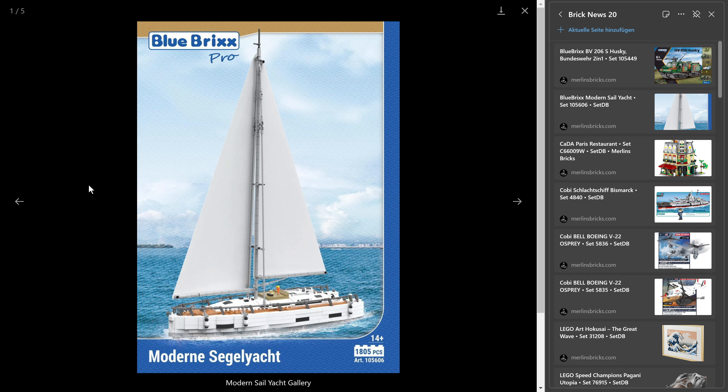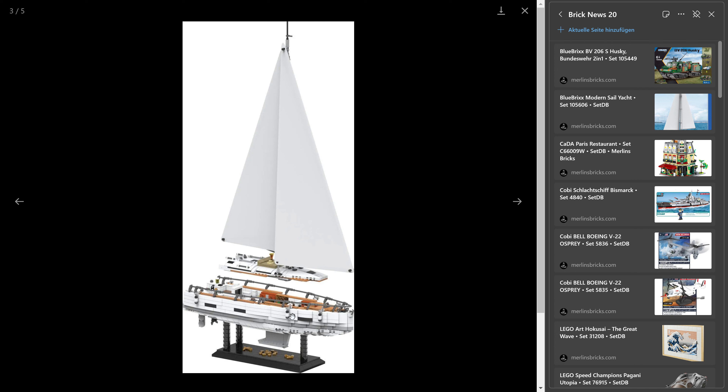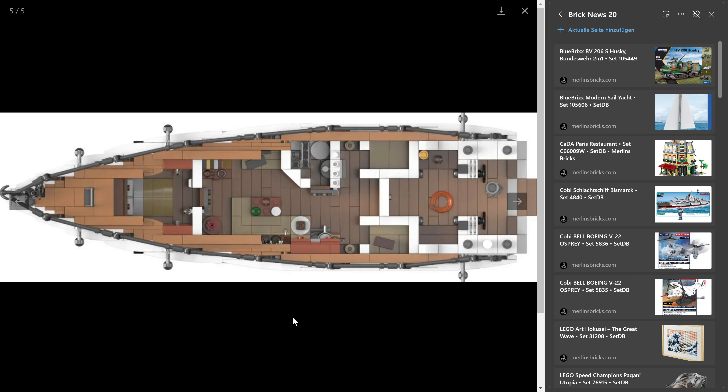It has a carbon mast — the original likely has an aluminium alloy mast, but the brick-built model here has a carbon center in the mast to give it a rigid and stable design. I think it's quite beautiful. Obviously it's not a Kobe ship, so it has typical slope molds especially in the front. The interior is really nice: there's a shower, a bathroom, a sitting lounge, and a master's cabin. With that, Blue Bricks is done for this week.